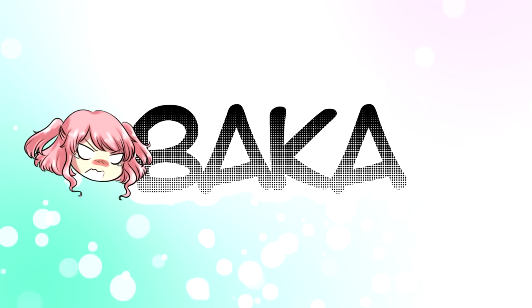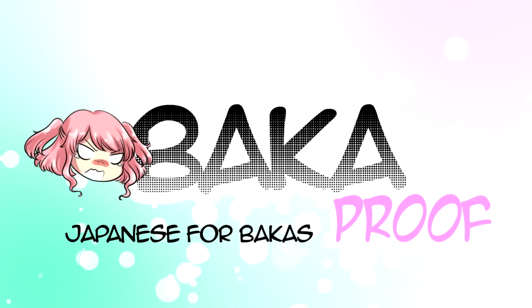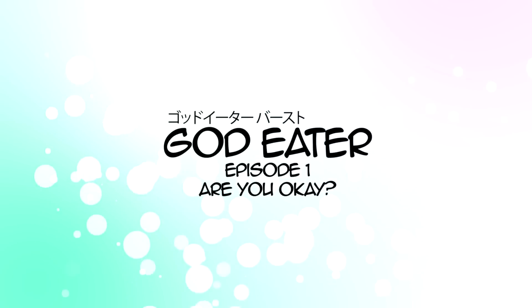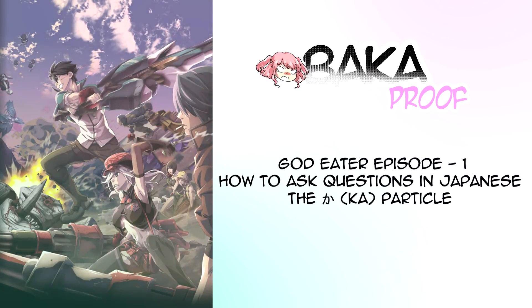Baka-Proof here with another basic Japanese grammar lesson — Guide Eater Episode 1. Let's play the scene.